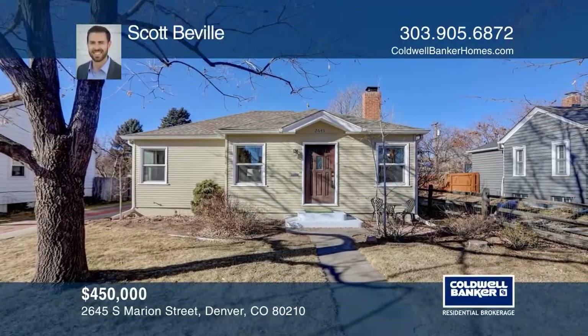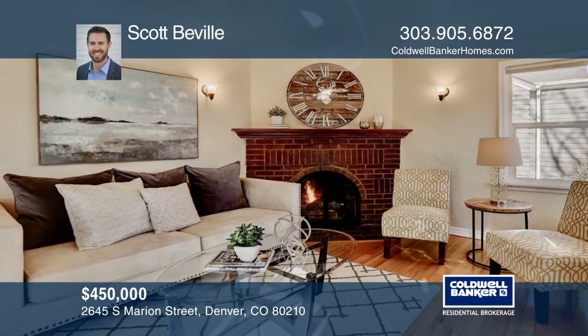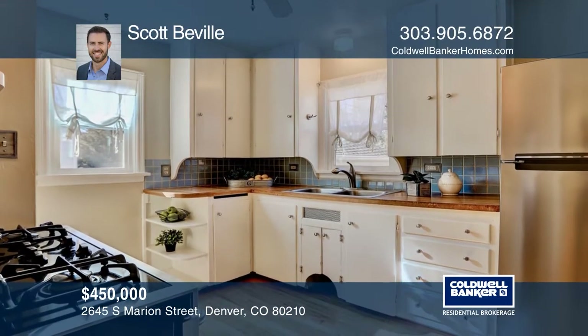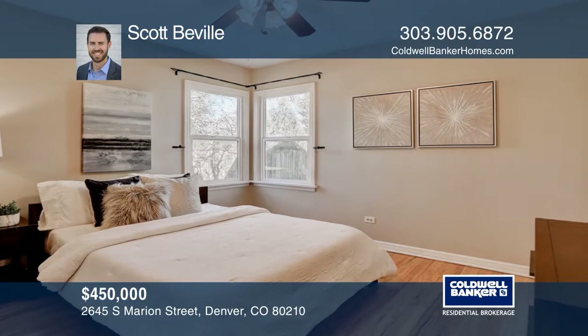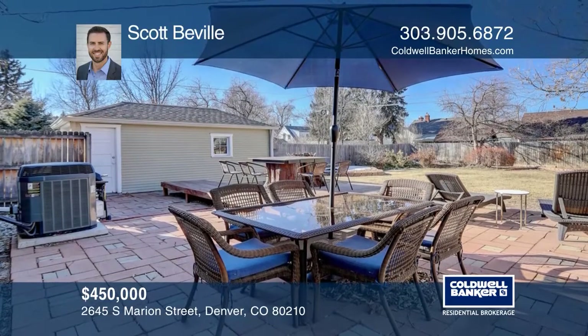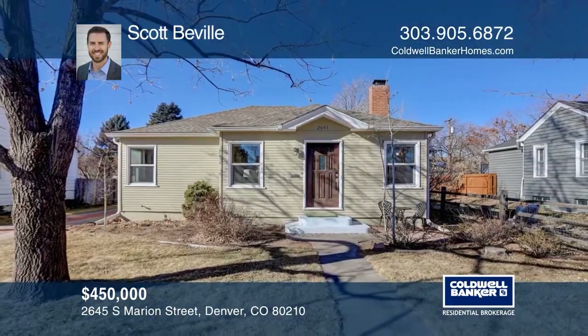This updated move-in ready home offers hardwood flooring throughout the main floor. The living room features a gas fireplace. The kitchen hosts a professional grade dual fuel range and original built-ins. The main floor master bedroom includes dual closets. The basement occupies a second bedroom and a study. This extra deep double lot allows for a huge backyard and patio. Invest in your future by calling Scott Bevel today.